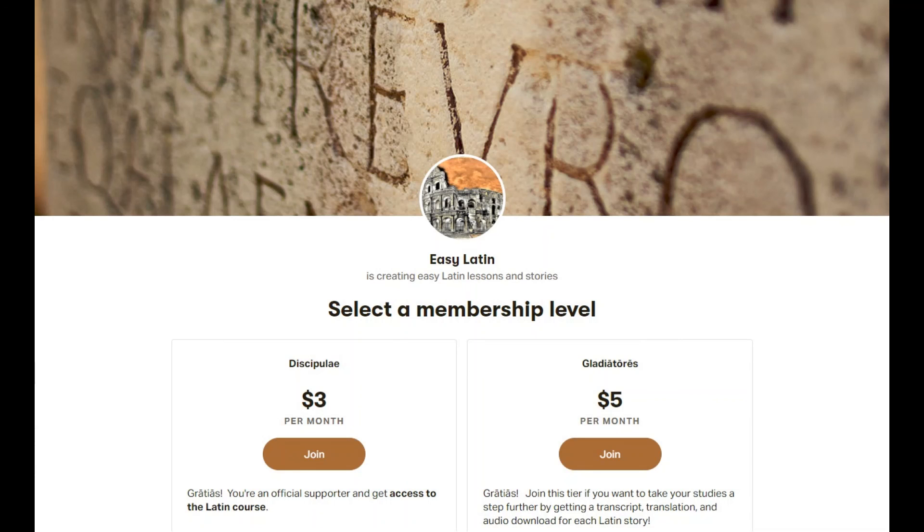Be sure to like, subscribe, and share, and if you can, help support the channel on Patreon, where there are audio downloads and transcripts of each dialogue and story. Gracias!